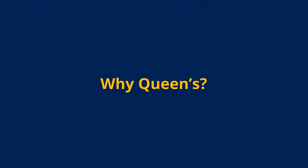Now that you know about the program, you're probably wondering why Queen's. Queen's University is one of the highest ranked post-secondary institutions in Canada when it comes to student experience. We take an inclusive approach to education and offer learning experiences beyond the classroom.